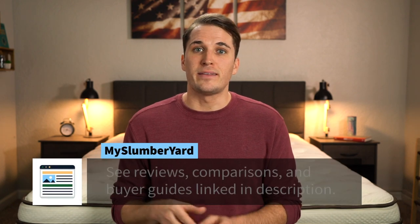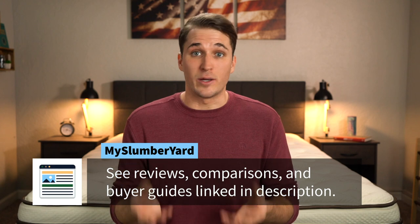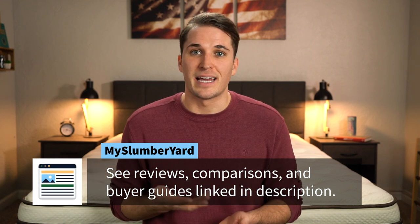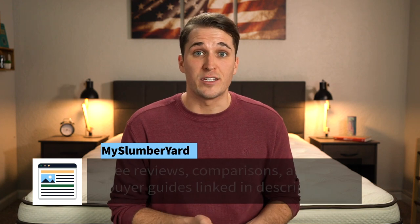If you need any more information about the Puffin or Lark once this video is over, check down below in the description. We're going to try to link a bunch more helpful content down there, including our full written reviews of these beds and any discounts that we might happen to find for these mattresses to help save you some money on them.